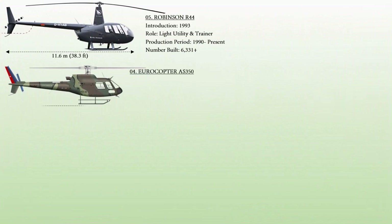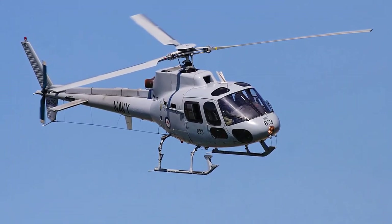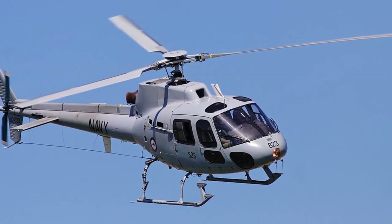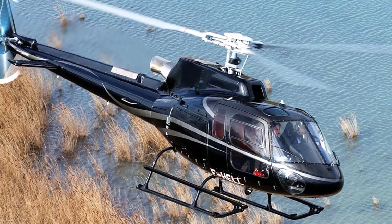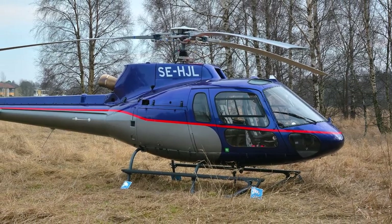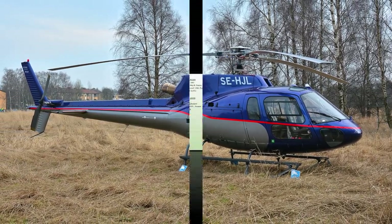At number 4. The Eurocopter AS350, also known as the Airbus Helicopters H-125. This is a single-engine light utility helicopter that outperforms all other single-engine helicopters in terms of performance, versatility, low maintenance, and low acquisition costs, while also excelling in hot and humid environments. It has a record of 38 million flying hours globally. The H-125 set a performance record for the highest altitude landing and takeoff on Mount Everest in 2005, which it still retains today. The AS350 series is the dominant type in the civil and parapublic turbine helicopter fleet, accounting for 15% of the global fleet.